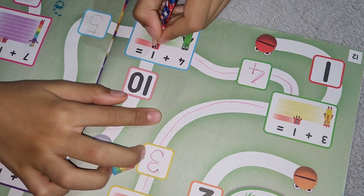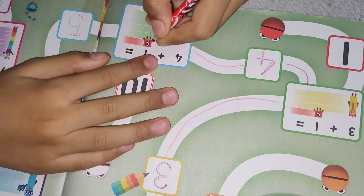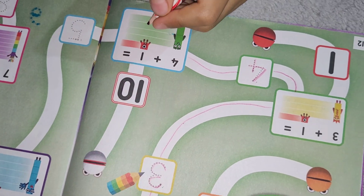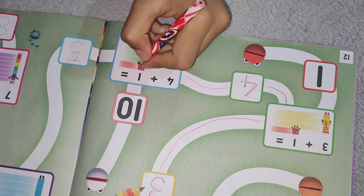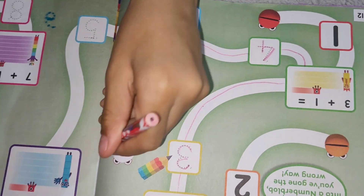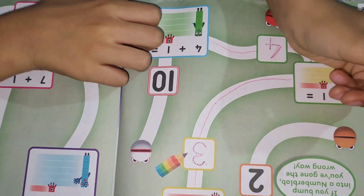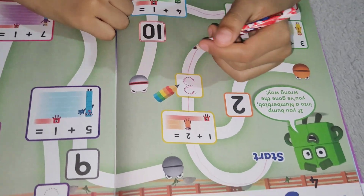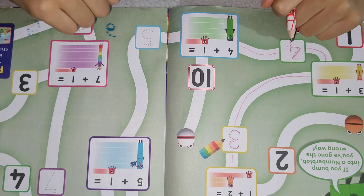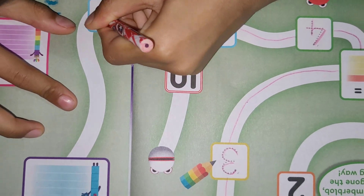4 plus 1 equals: 1, 2, 3, 4, 5. We are not going to go towards number 10, because there is a number blob and it says if you bump into a number blob you have gone the wrong way. We are going to go the right way. 4 plus 1 equals 5.